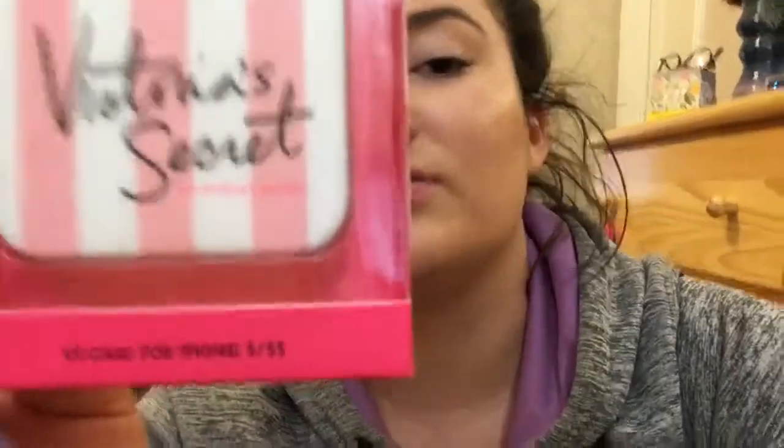I also got this one from my friend. I got a lot of these cases from her. I believe this case was about $15 or $20 from Victoria's Secret — it's just the basic pink and white Victoria's Secret case. It says iPhone 5/5s right on it.